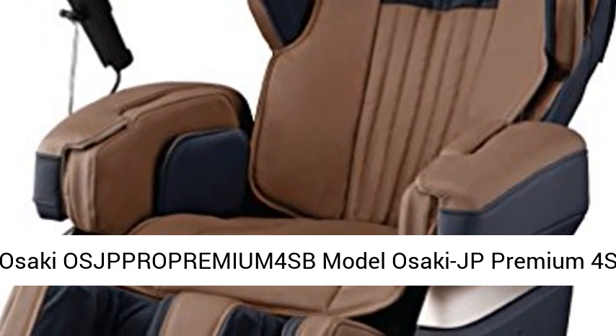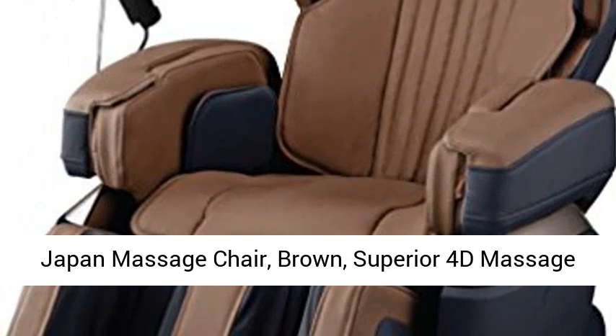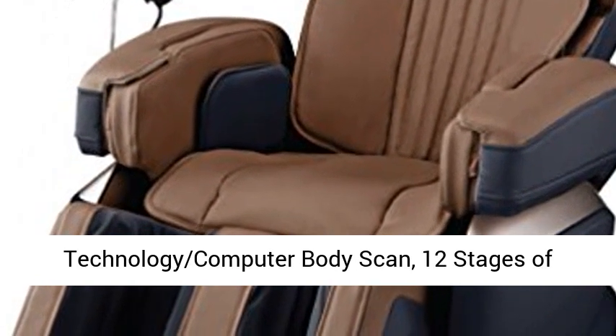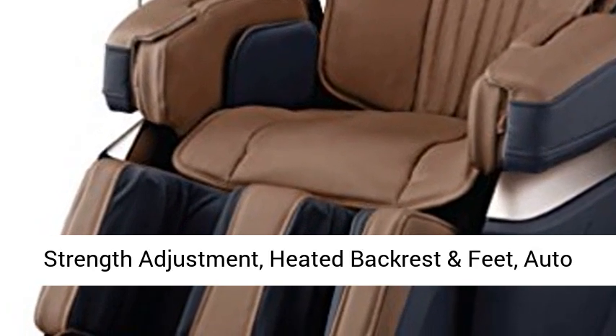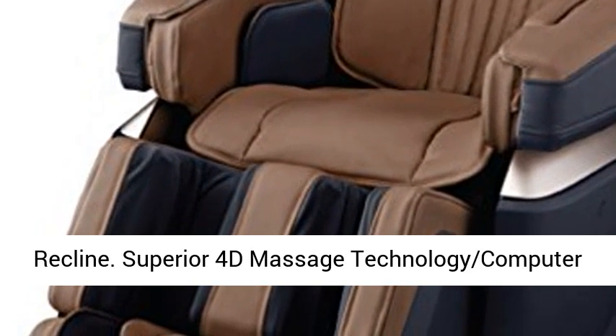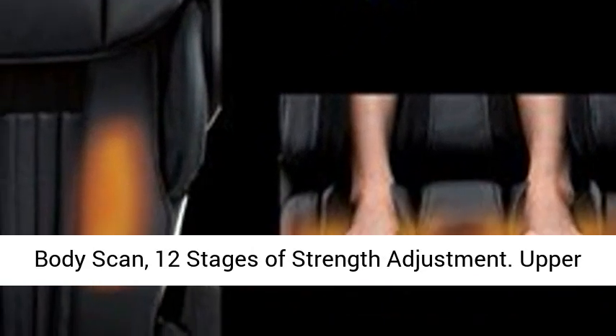Asaki JP Premium Force Japan Massage Chair, Brown. Superior 4D Massage Technology, Computer Body Scan, 12 Stages of Strength Adjustment, Heated Backrest and Feet, Auto Recline.